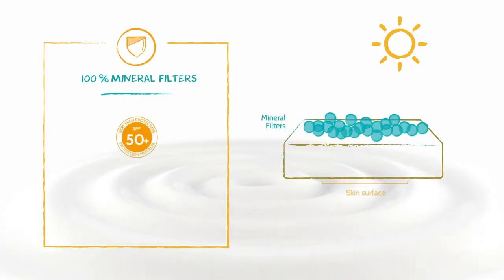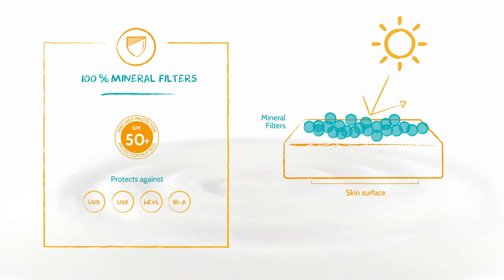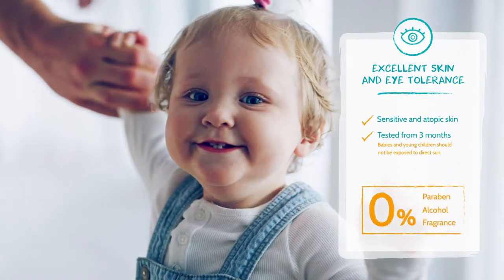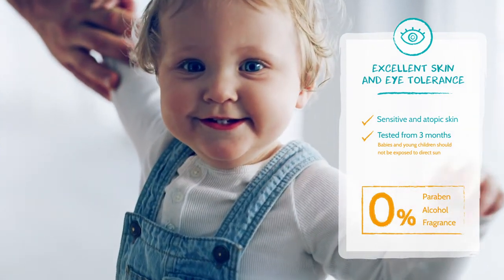Its exclusive 100% mineral filter formula guarantees very high protection and protects against the four solar radiations, ensuring very high tolerance clinically tested under dermatological, paediatric and ophthalmological supervision on sensitive and atopic skin.